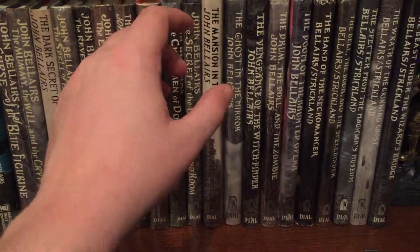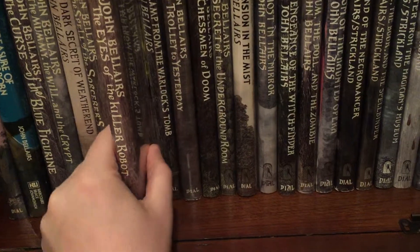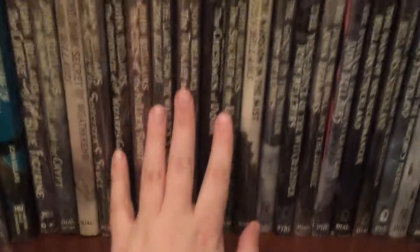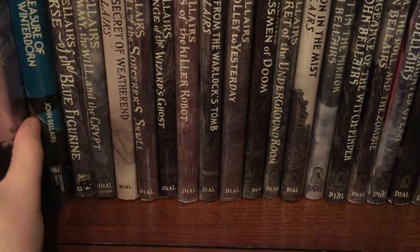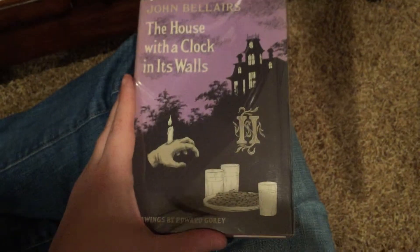One thing people may or may not know about these books is that they were originally illustrated by Edward Gorey, who's a very famous illustrator, now deceased. Gorey is very collectible, even though Bellairs isn't. So these books are actually fairly valuable. The most valuable one is The House with the Clock in Its Walls, which some of you may know — this is a very, very rare first printing in great condition.